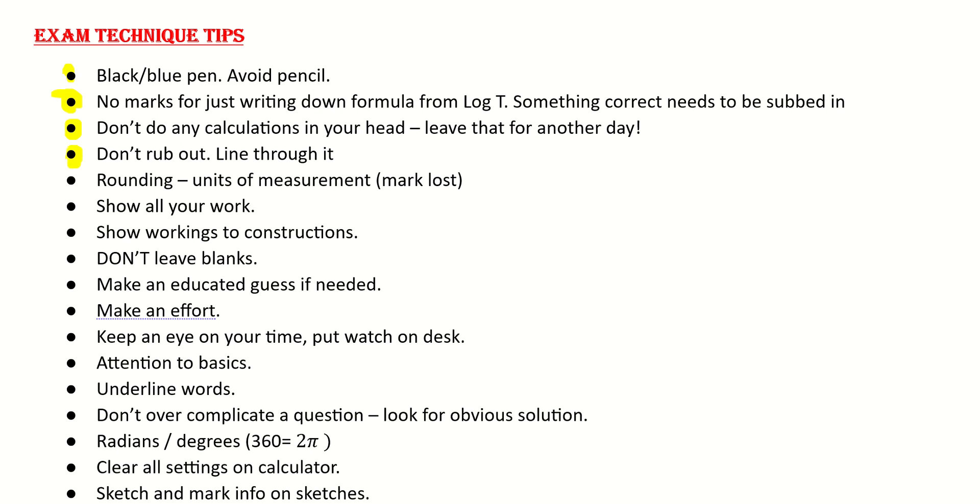Don't rub out — just put a line through it, strike it out and start again. Maybe go to the back of the booklet and redo it. Be careful with your rounding and units of measurement — marks can be lost here, so if it says to one decimal point just be careful with that.